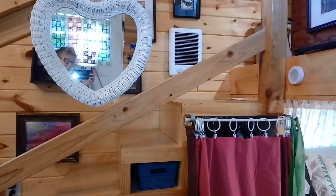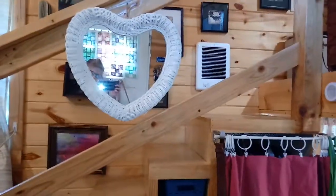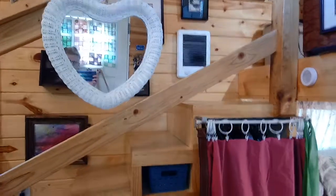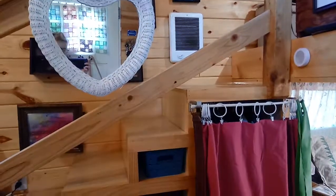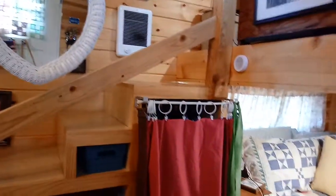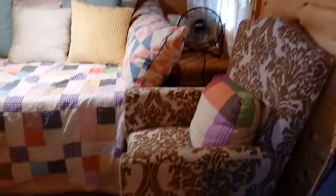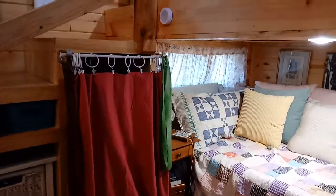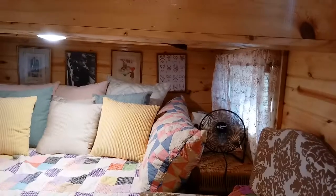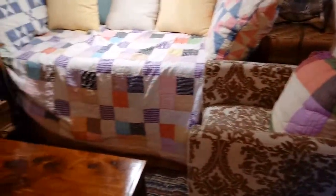Good afternoon everybody and welcome to Angel's Haven. I haven't done a video in a long time. I just haven't done a video in a while, and like every homeowner, I've been cleaning and rearranging on my day off from my full-time job. So I thought I'd take a little video and show everybody what the place is looking like.